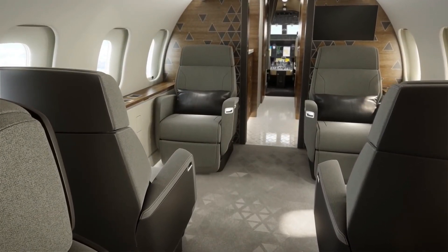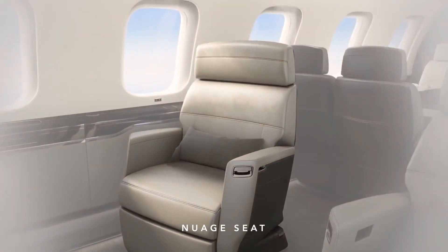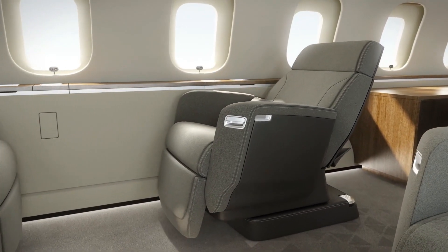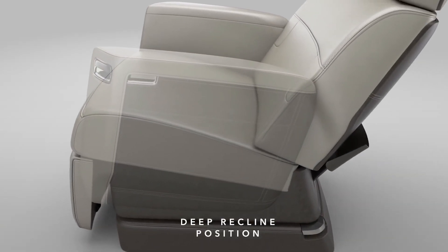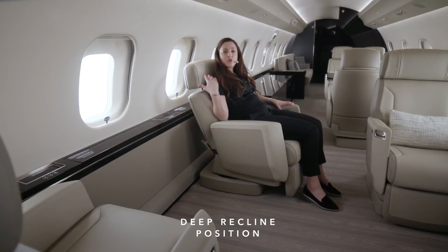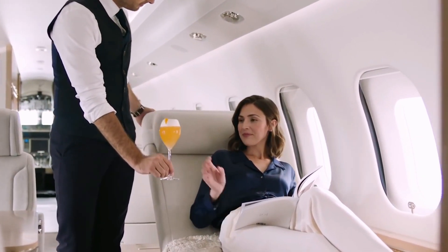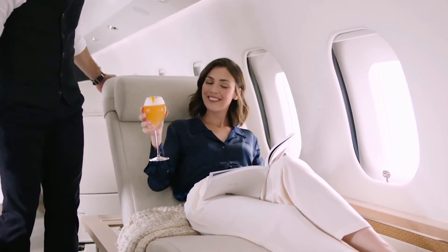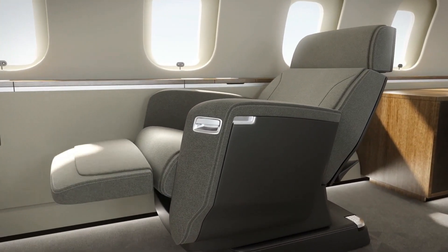The Nuage Seat, an ergonomic genius that is as simple as it is pleasurable, replaces the conventional airplane seat on the Global 5500. Featuring the Nuage Seat, a groundbreaking design that represents the first significant update to a commercial aircraft seat in 30 years. Regarding life above the skies, the Nuage Seat provides comfort that is unmatched in its category.